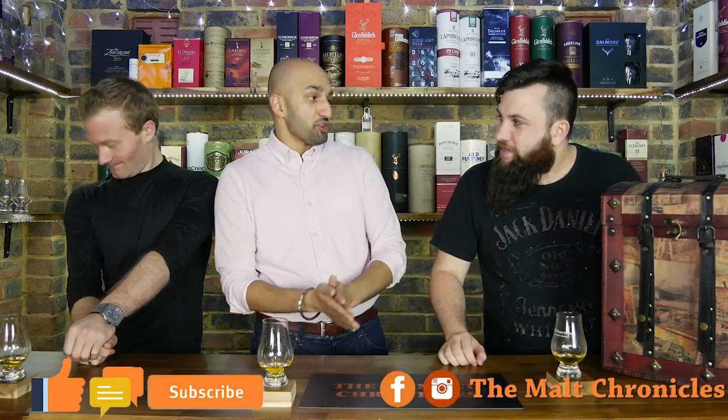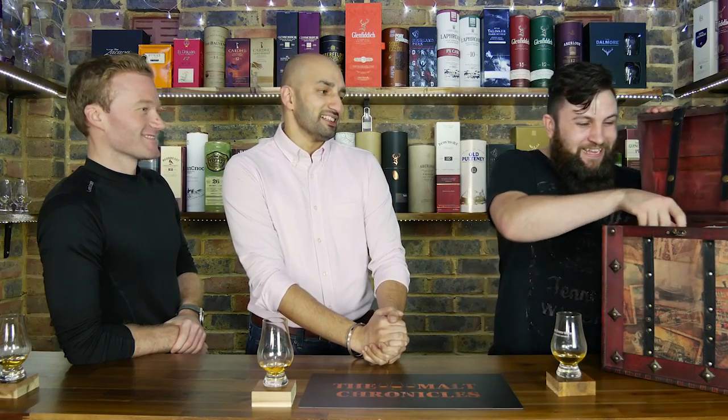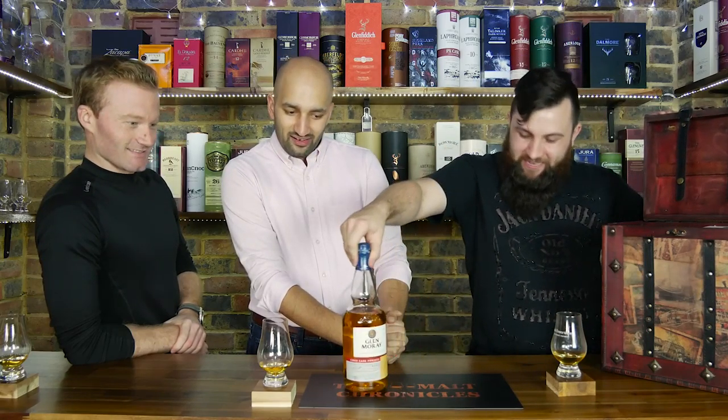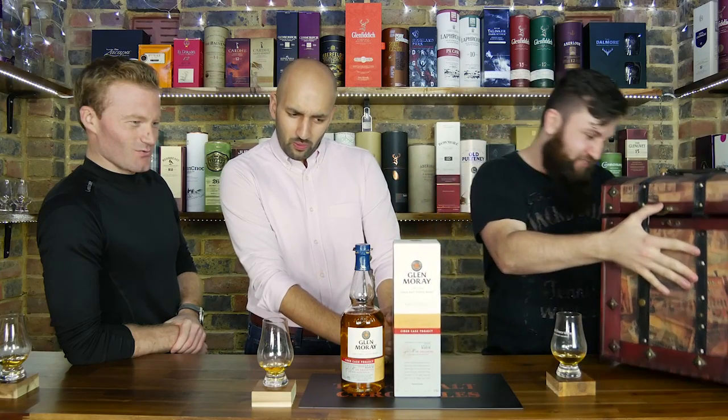So today I brought something special for the boys. Do you want to see what it is? Yeah, we want to see what it is. Come on, let's see how special this is. Okay, when I say special I'm not saying expensive. But special yes. Unique yes. Interesting yes.